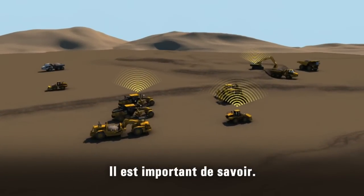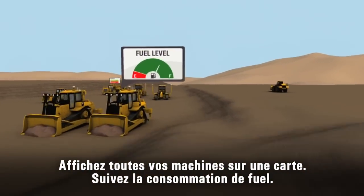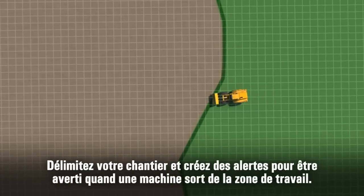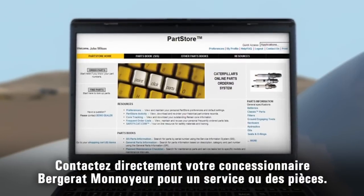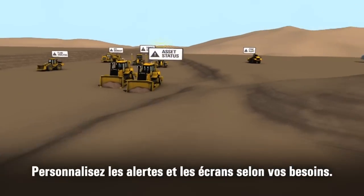What you know matters. See all your assets on one map. Monitor fuel usage. Compare working time versus idle time. Set up site boundaries and security alerts. Click through to your CAT dealer for service and parts. Customize the alerts and displays that matter to you.